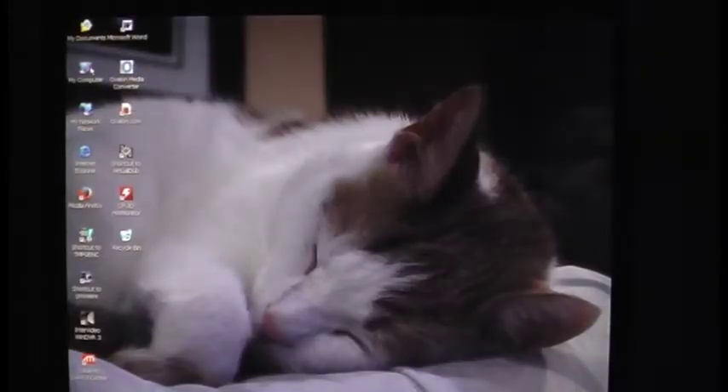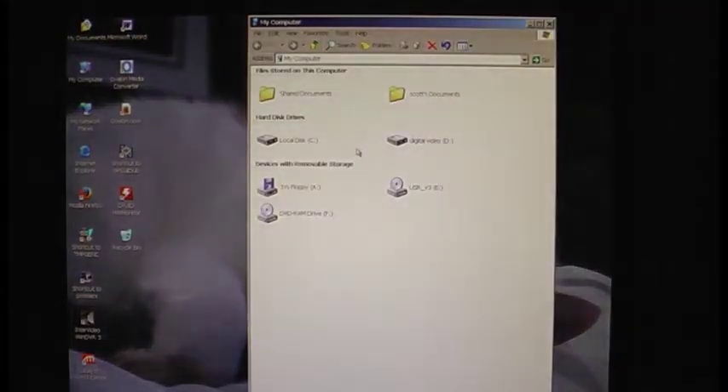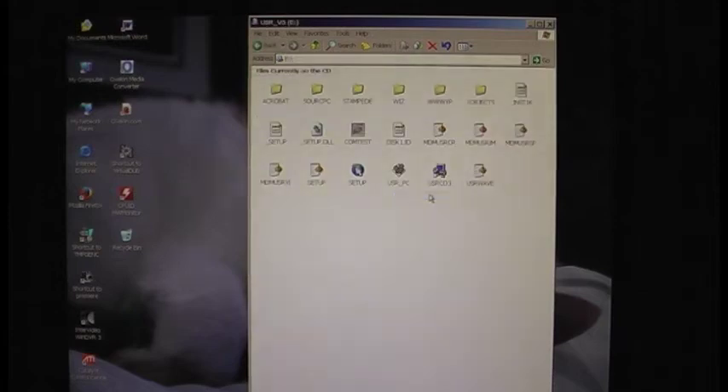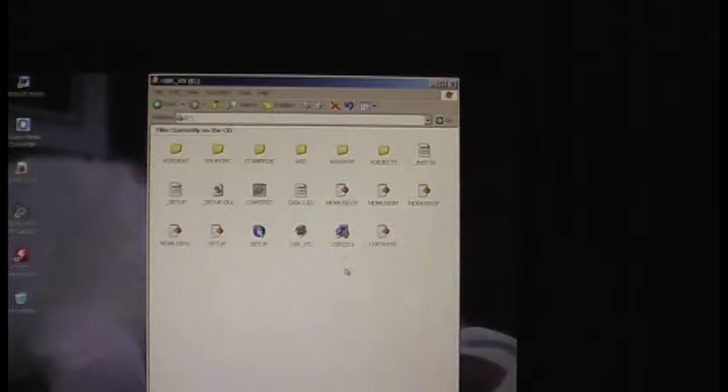I have the CD in the computer now, and yes, I'm still running XP. I'm probably not going to have it for much longer — I'm going to be replacing the computer I'm on, probably next year.